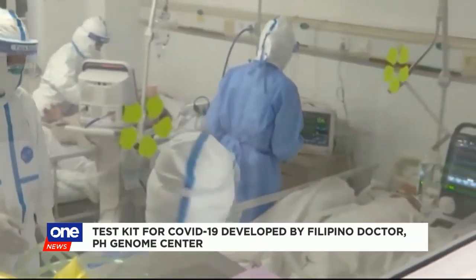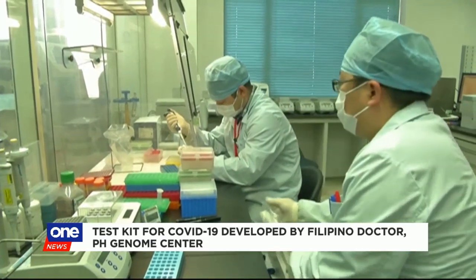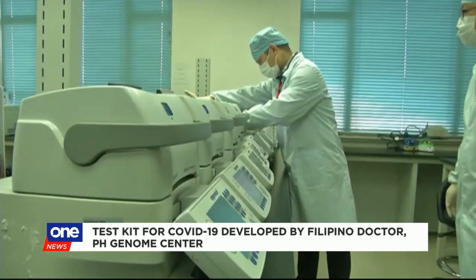Destura claims the turnaround time for the local test kit is shorter compared to ones abroad. The kit is specifically designed for PUI screening — it tests for all coronaviruses and simultaneously discriminates whether it's the novel coronavirus, or COVID-19, so that you don't have to do repeat runs when it tests positive.